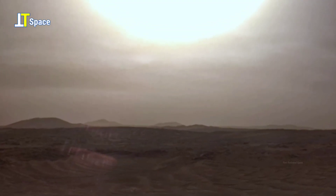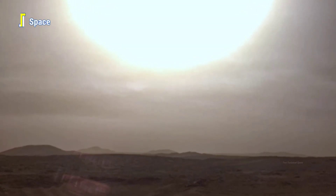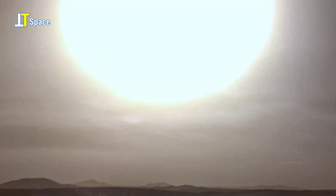In this new episode of TTS, we are featuring the latest and most spectacular panorama and images captured by NASA's Mars rovers, Perseverance and Curiosity. On board, the left navigation camera on Perseverance acquired an incredible image of the Sun on Mars.